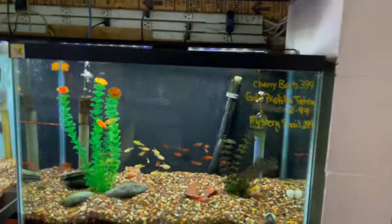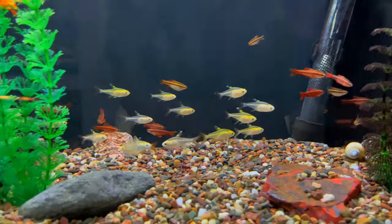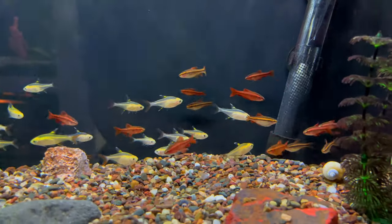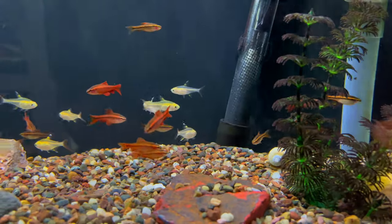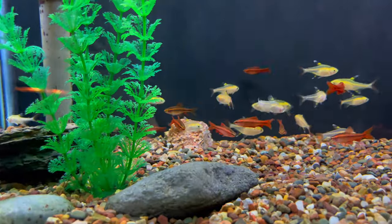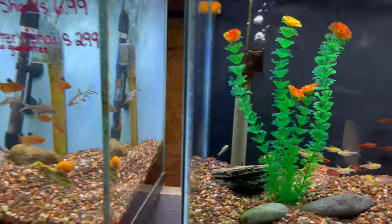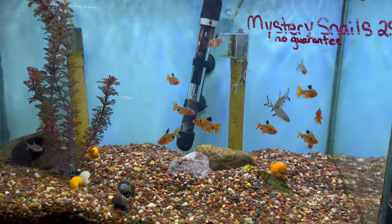Got some nice cherry barbs down here — very cool little fish if you want some nice color in your tank. Cherry barbs are a go-to fish. I've bred these in the past too; they're really easy to breed and will raise their babies up together. Looks like there are some gold tetras in there as well. This tank has some serpe tetras and some bala sharks.